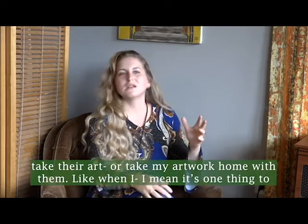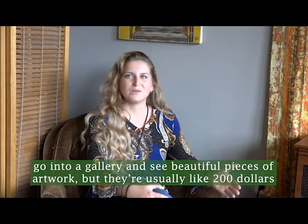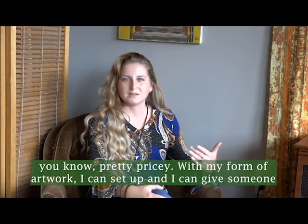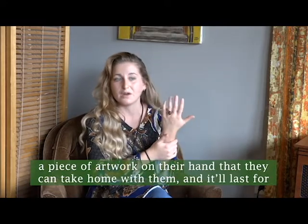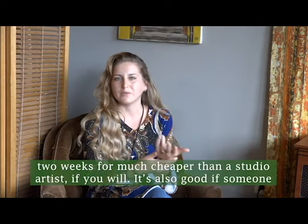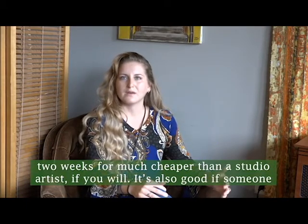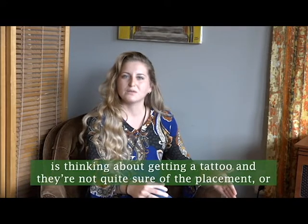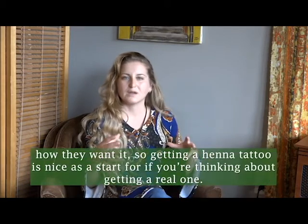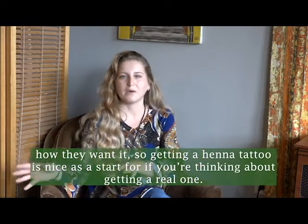It's one thing to go into a gallery and see beautiful pieces of artwork, but they're usually around $200 — pretty pricey. With my form of artwork, I can set up and give someone a piece of artwork on their hand that they can take home, and it'll last for two weeks for much cheaper. It's also good if someone is thinking about getting a tattoo and they're not quite sure of the placement or how they want it — getting a henna tattoo is a great start.